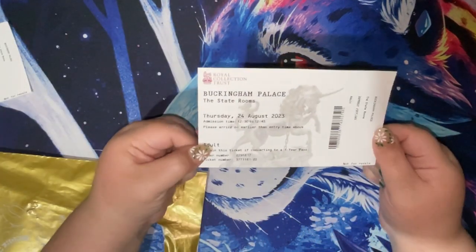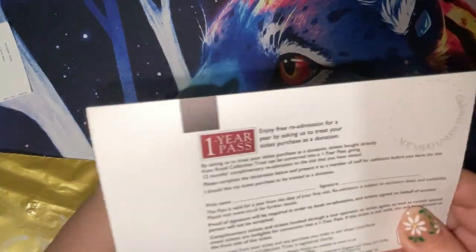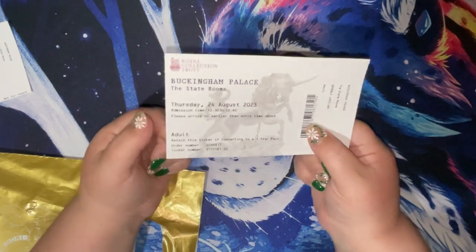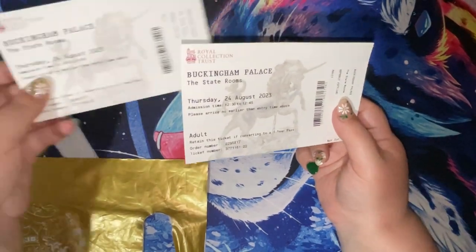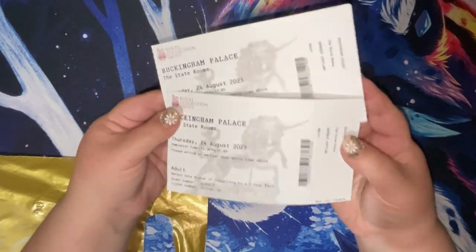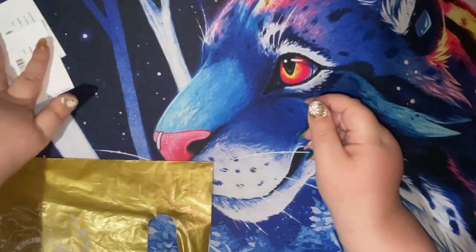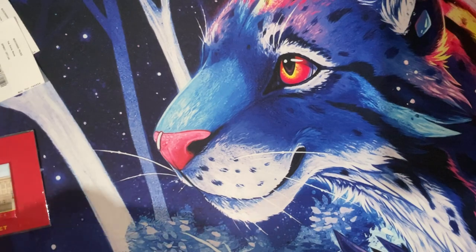With the tickets, if you want to go back again your ticket can actually be traded in for readmission for a whole year, so you can go back as many times as you want. We didn't think we'd go back within a year, and if you traded them in you'd lose your tickets as a souvenir, so we decided to keep them.